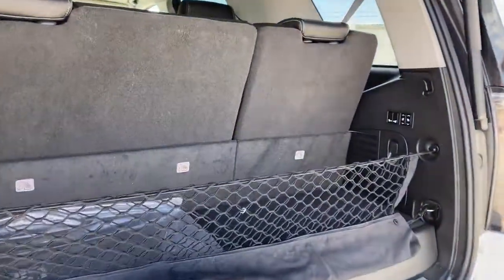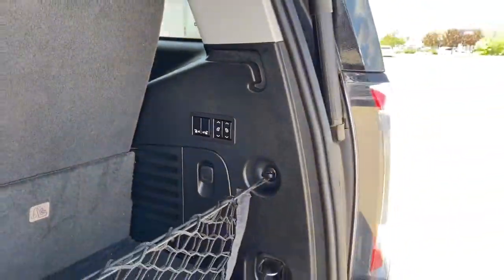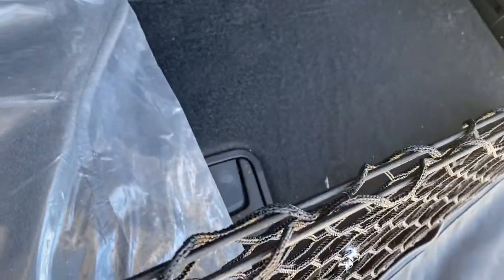In the back we've got the buttons to fold that third row seating down, power plug-ins, cargo hooks and a storage compartment located down below.